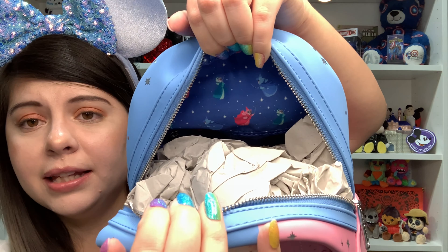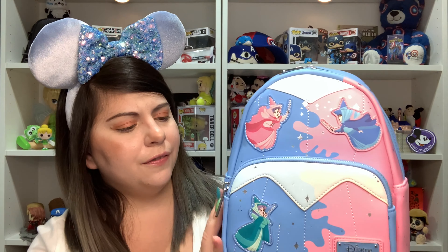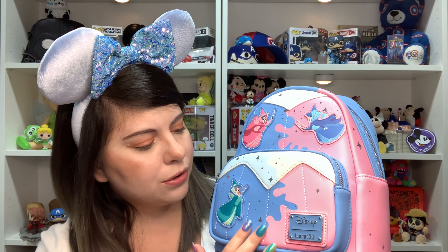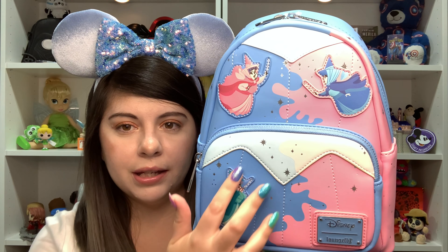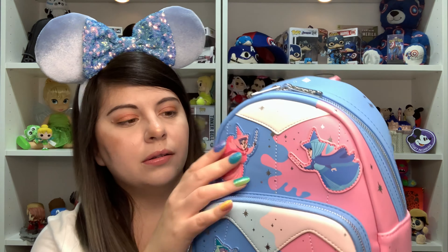Let's open it up and see the lining. It's going to be the same as the wallet. There's always so much packaging in here. There is the lining — it's the same as the wallet with blue, stars, and the fairies. Oh my god, this is so freaking stunning. The fairies are all stitched on.